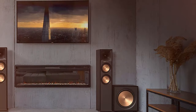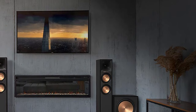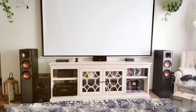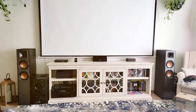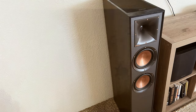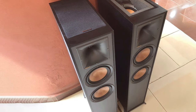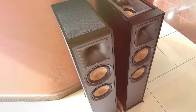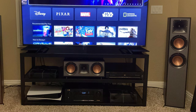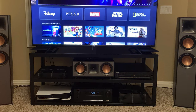Klipsch's horn-loaded technology ensures that every note, dialogue, or sound effect is delivered with precision. The result is an audio experience that's rich, detailed, and captivating. But it's not just about sound — the R625 FEFA is a piece of art. Modern design and quality craftsmanship make these speakers a visual delight, seamlessly blending into your room and adding a touch of sophistication to your decor. The Klipsch R625 FEFA Dolby Atmos Floor Standing Speakers redefine your home entertainment experience. If you demand the best in audio and appreciate stunning design, the R625 FEFA deserves a spot in your home.